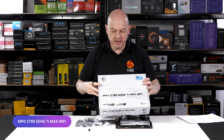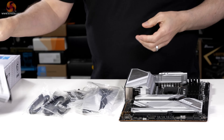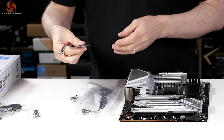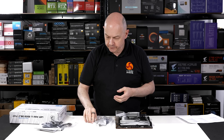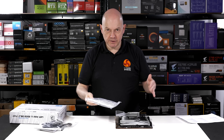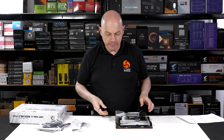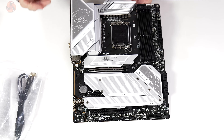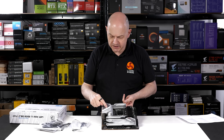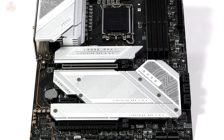Moving on to the MPG Z790 Edge Ti Max Wi-Fi. In the box: paperwork, two SATA cables, some extension cables, a USB drive with drivers, two M.2 securing screws, and a Wi-Fi antenna with an extension cable so it sits away from your PC — where the B760 has just a little stick antenna on the rear I/O. Then we have the motherboard itself: ATX in form factor, a combination of black and white with an unusual accent colour. The layout of the board is conventional.